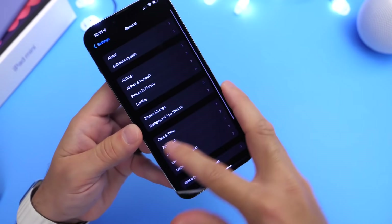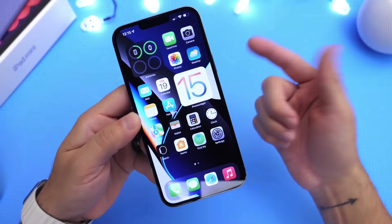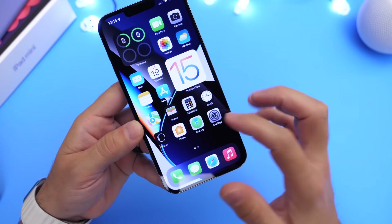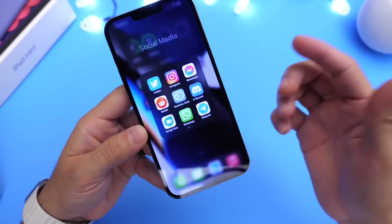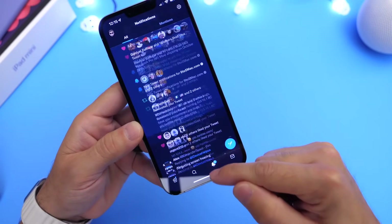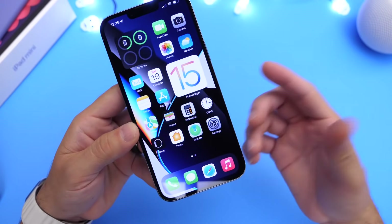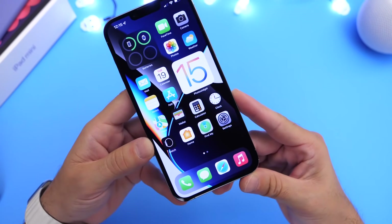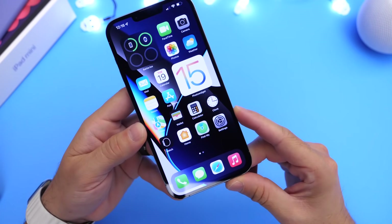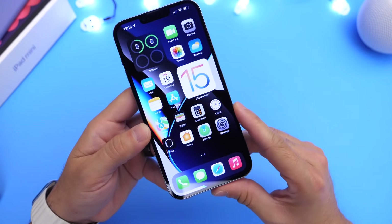Some users are also reporting third-party app crashing. For example, opening Twitter or TikTok would cause them to crash. I haven't encountered many crashes within third-party applications myself, but some users continue to report this. This may just need a minor update for the apps to sync properly with the latest OS, or the developer may need to update something on their end. We'll have to wait and see within the next week.